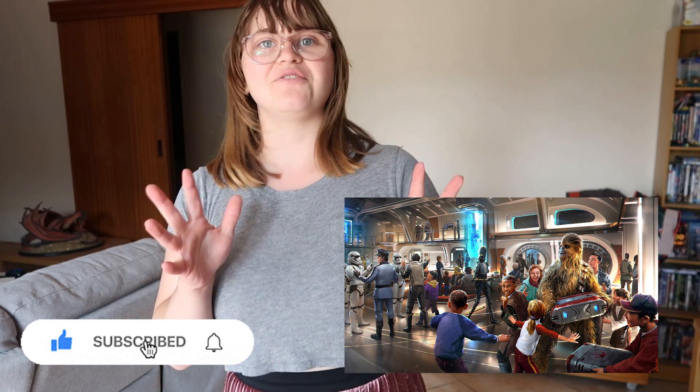I am so flippin' excited for this. For those of you who don't know, this is a two night fully immersive experience where you are part of the story in Star Wars. Because it's super interactive, your choices impact who you meet with, how you do things, where you go, and it impacts if you're on the light side or the dark side of the force.